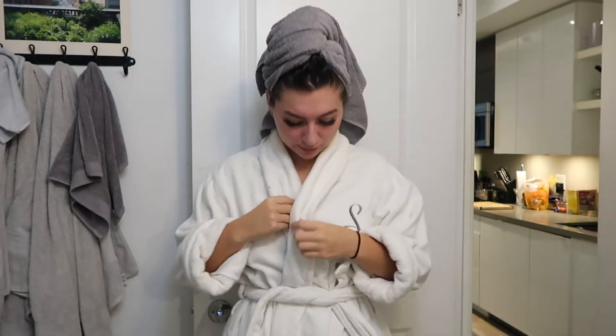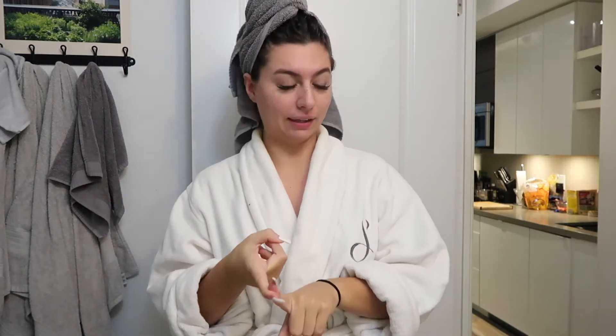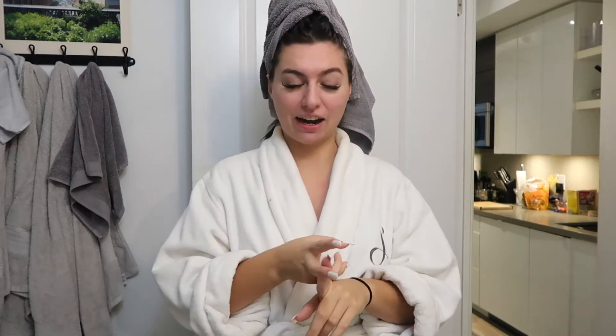Hey guys, I feel like I'm starting this vlog very exposed. We're gonna do a get ready with me, some skincare, and I have a lot of products that I'm so excited to share with you guys. Today's vlog is gonna be fun — I have a lot of things to do, so we're just gonna be running around doing errands.